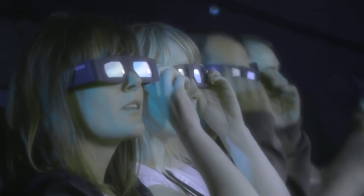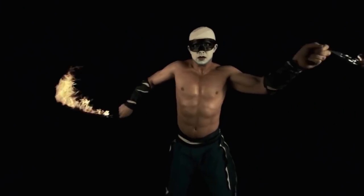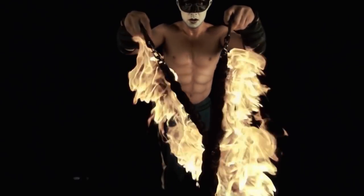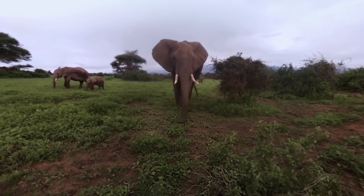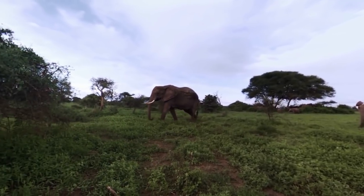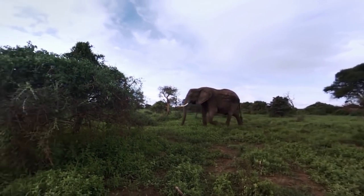We're not talking about 3D like at a cinema, where it looks like the image is coming out of the screen a little bit. We're actually talking about, holy shit, it looks like someone is standing right in front of me 3D. Add to that the ability to move your head to look around the world, and this alone makes people feel immersed in the environment you're looking at.